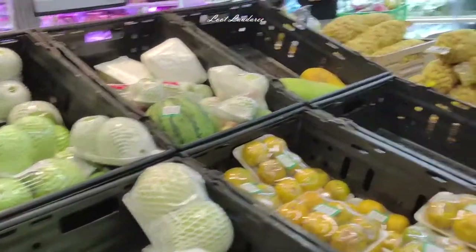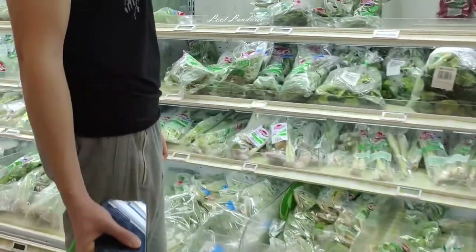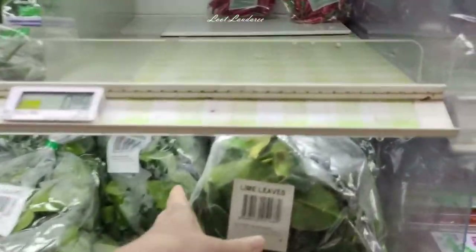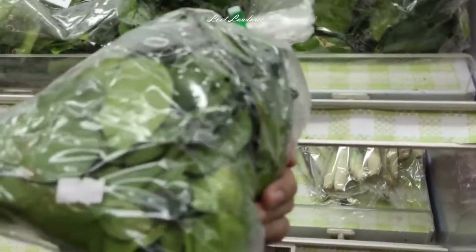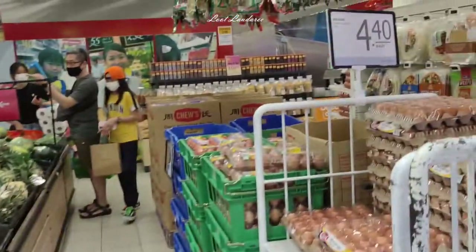Star fruits, guava, and then the vegetables. They have this whole pack of lime leaves — you can buy them and cook tom yum soup or whatever. No other supermarket sells lime leaves like that. And pineapple. Then the eggs area — they have a whole area for eggs. Just $4.40 for the whole tray, 30 pieces if I'm not mistaken.